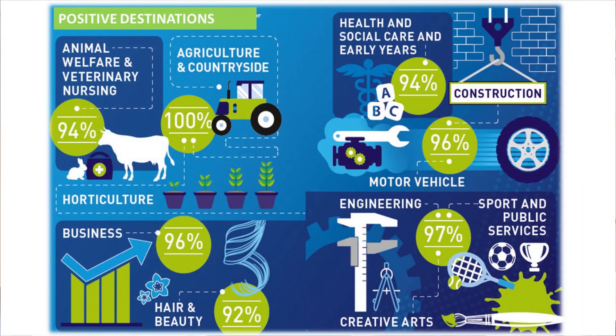Just some information about progression of our students. A high proportion of our students do have positive progression. Positive progression for us is either going into employment, further studies, higher education, or an apprenticeship. As you can see from the information on this slide, we have a high percentage of students in those subject areas who progress to a positive destination. It shows that what we are teaching our students and the skills they leave with give them the opportunity to succeed.